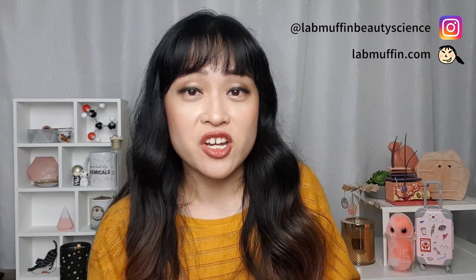I hope you enjoyed this video — if you did, give it a thumbs up and subscribe to my channel. You can also follow me on Instagram and check out my blog for more beauty science. Leave video topic suggestions in the comments, and I'll see you next time.